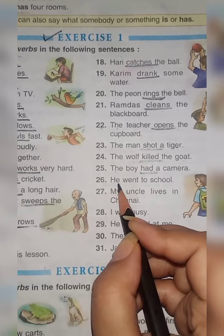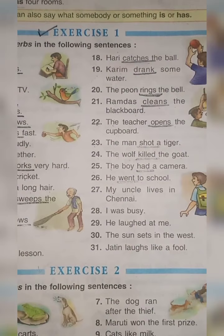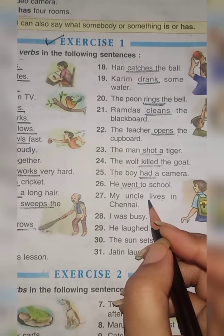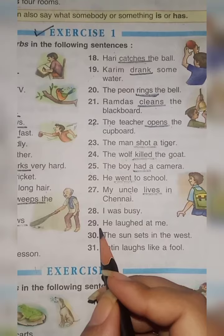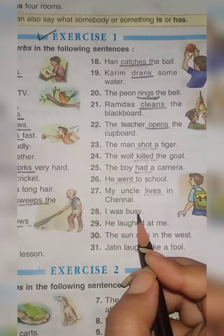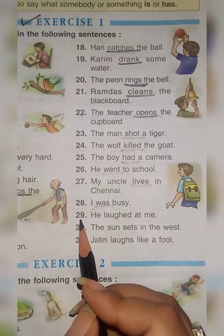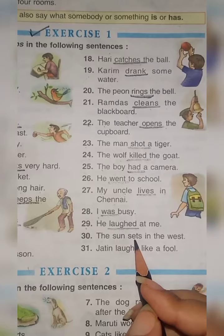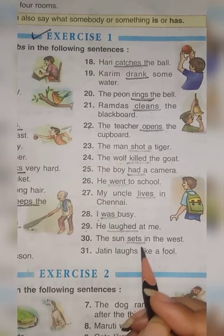Number 26: He went to school — underline 'went'. Number 27: My uncle lives in Chennai — underline 'lives'. Number 28: I was busy — underline 'was'; was is a helping verb. Number 29: He laughed at me — underline 'laughed'. Number 30: The sun sets in the west — underline 'sets'.